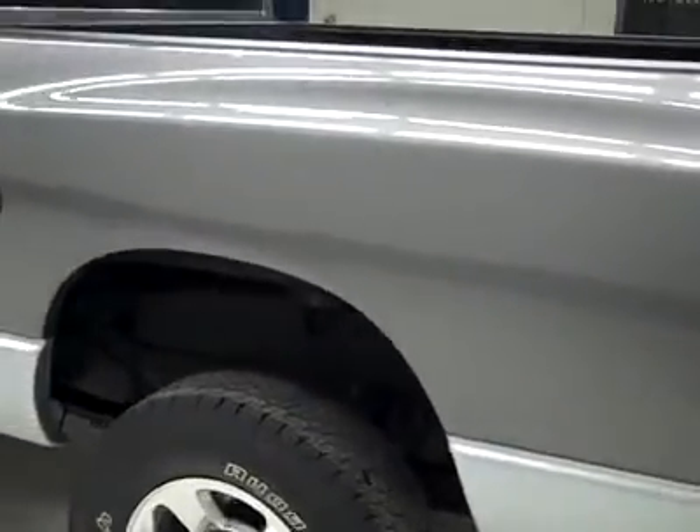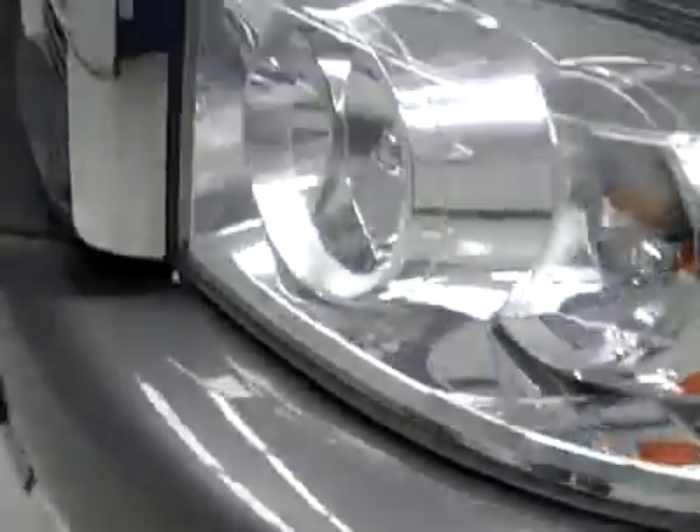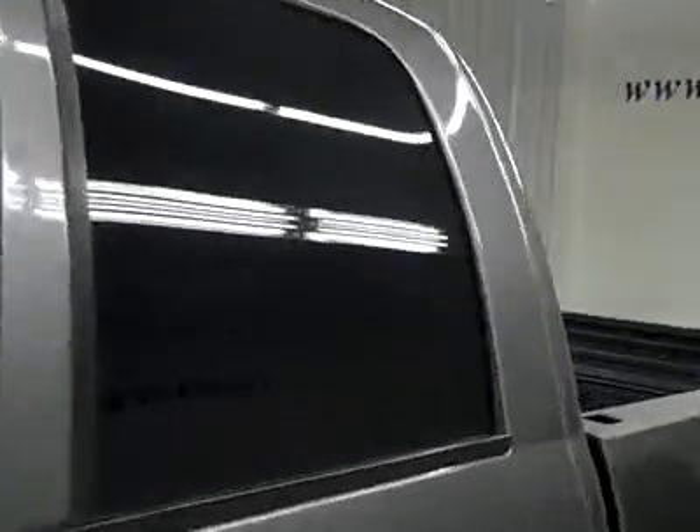Down this side, again nice clean shiny paint — not seeing any dents, dings or scratches here either. This hood's nice and clean too. The body of this truck is in great shape.